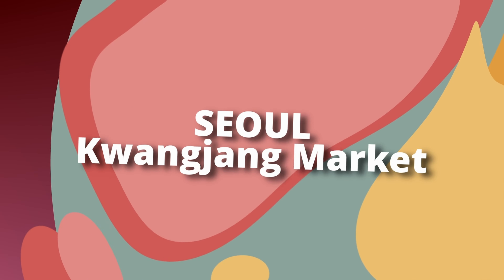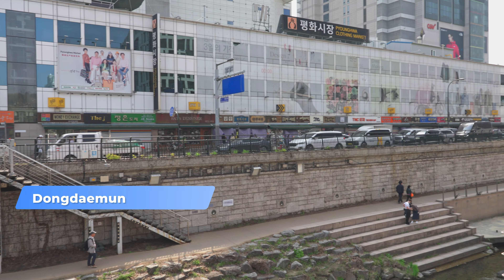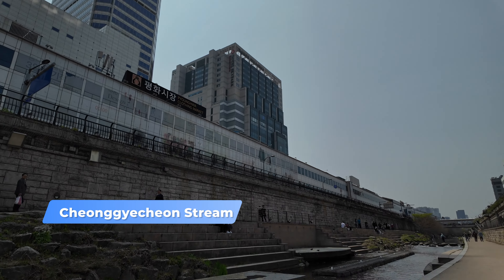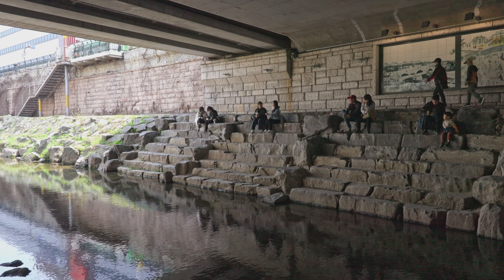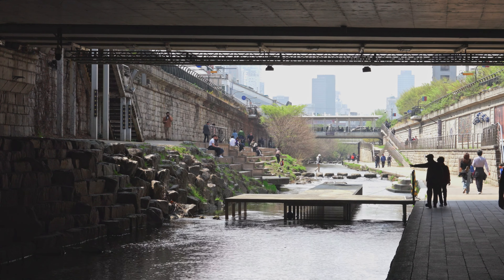Today, we're off to explore Cheonggyecheon Stream and the nearby Gwangjang Market. Right next to Dongdaemun, you'll find Cheonggyecheon Stream — a beautiful 10.9 km long stream running through the heart of Seoul. It wasn't always this pretty.